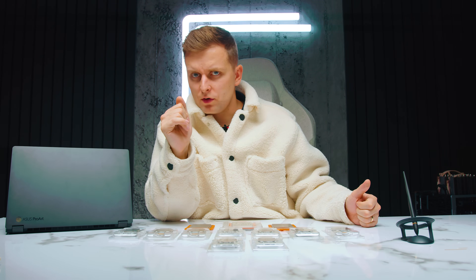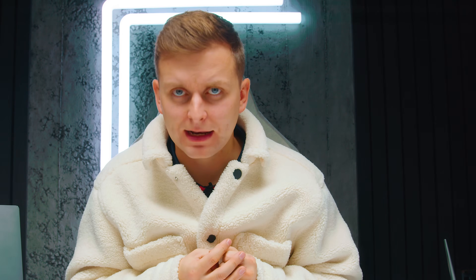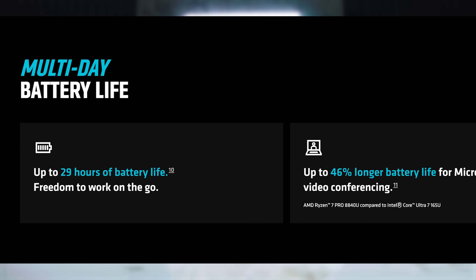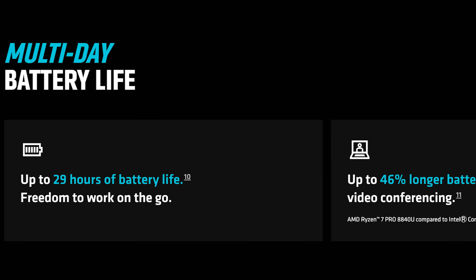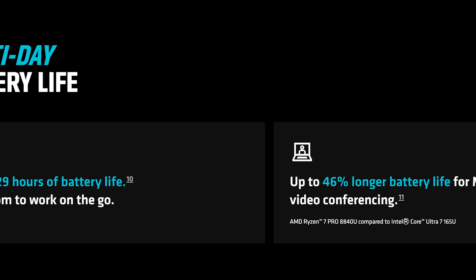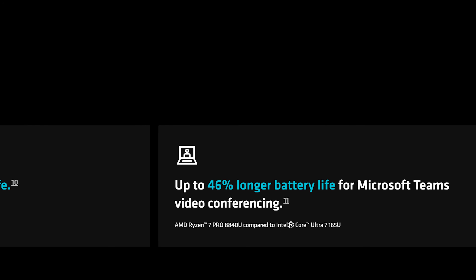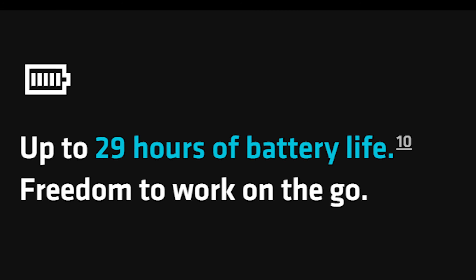Number three is battery life, which is really exciting. It used to be that you always had to carry your charger, but not anymore — AMD is boasting up to 29 hours of battery life on some Ryzen PRO laptops. When looking at efficiency numbers compared to the competition, the results are pretty impressive.